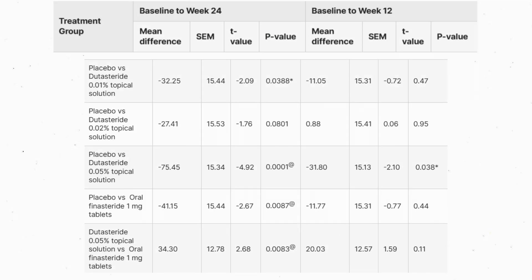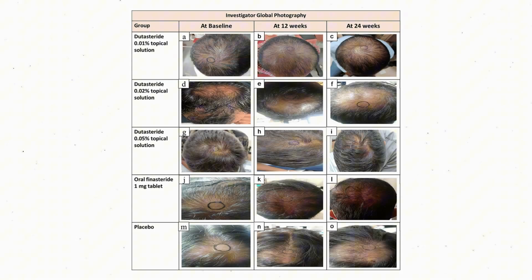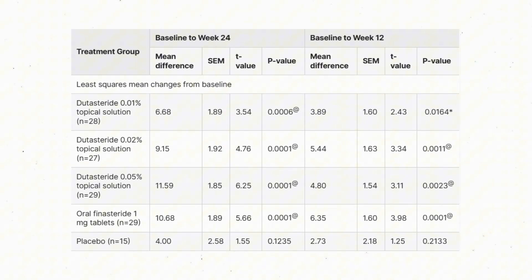This temporal pattern suggests that topical dutasteride requires consistent application over several months to build its effect — the same is true of oral finasteride, which you have to take daily or every other day for it to have some effect. When hair shaft thickness was examined, the differences were a bit more muted.